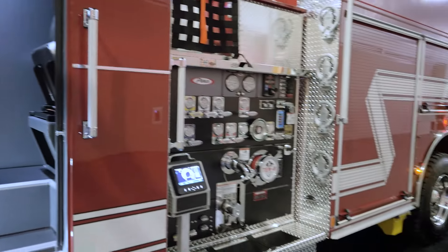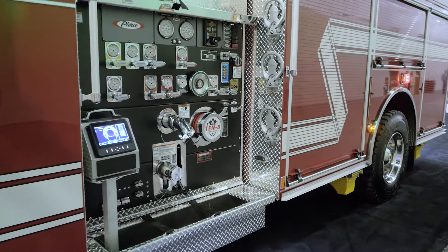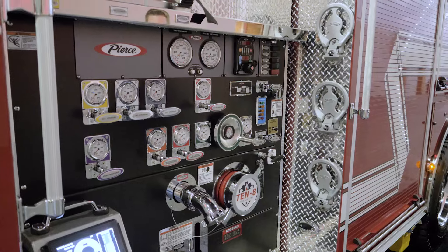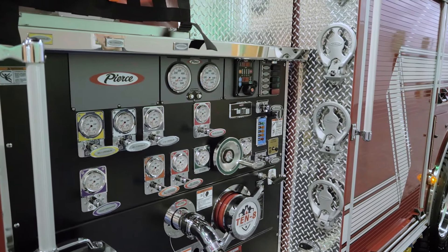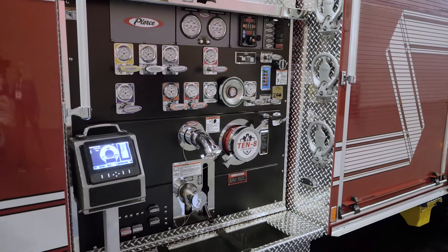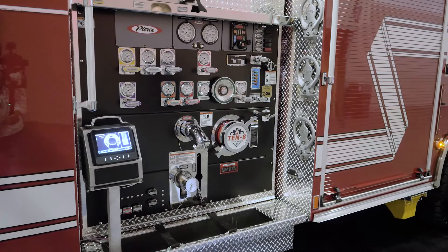Stepping back to the pump panel, this is a Waterous CSU 1500 GPM single-stage pump. Since this is a stock truck, the current configuration doesn't include a foam system, but it does have foam system provisions so the department can add a foam system after receiving the truck or later in its life.